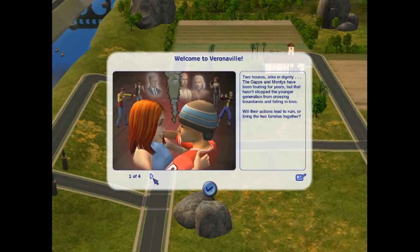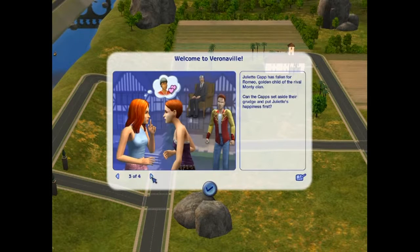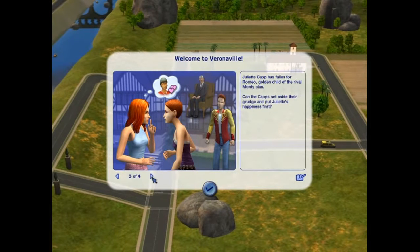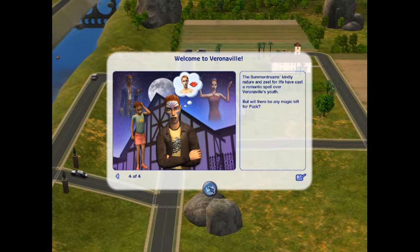Alright, so here's the story that's going on. We've got the Capps and the Montys — they've been fighting and all kinds of other stuff. There's Patrizio Monty, and Juliet has fallen for Romeo — he's the golden child. And the Summer Dreams.